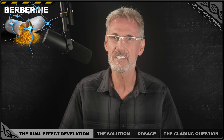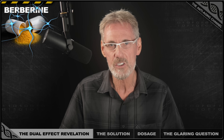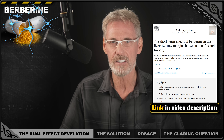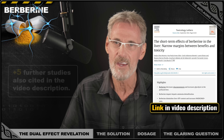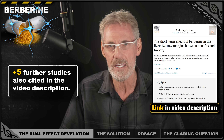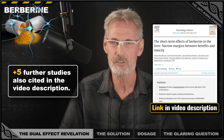That's because there's a second effect. A 2022 study published in the peer-reviewed scientific journal Toxicology Letters found that berberine increases the NADH to NAD+ ratio. And this is where the problem starts.